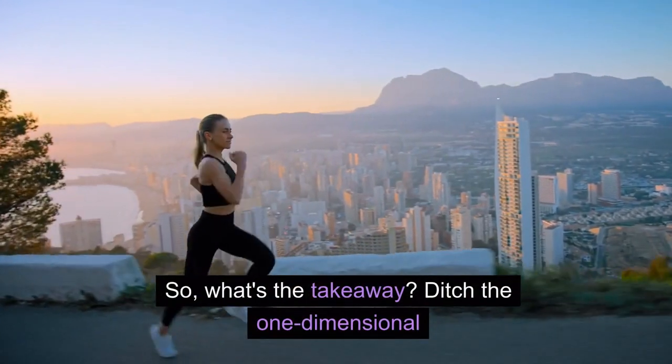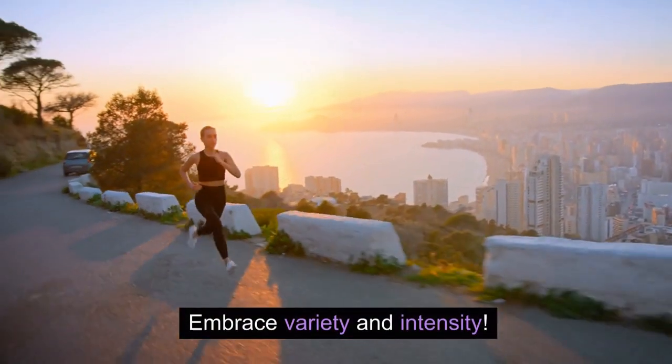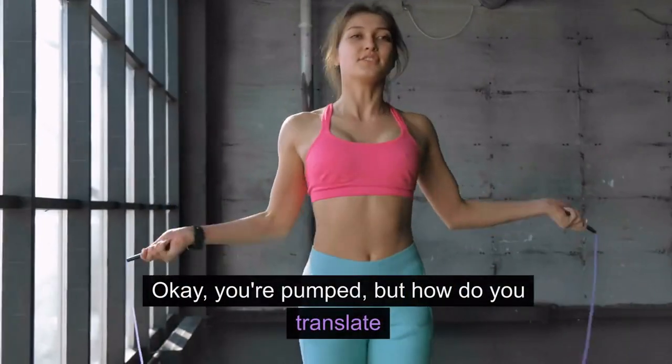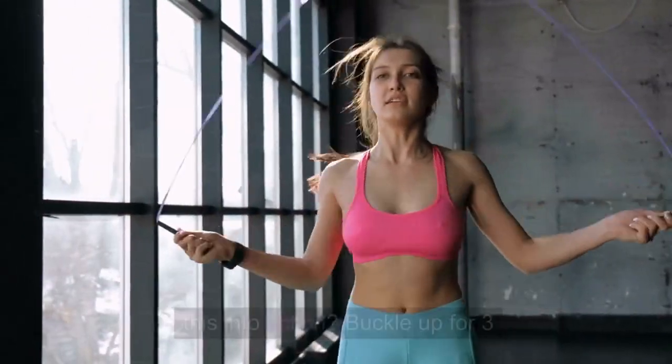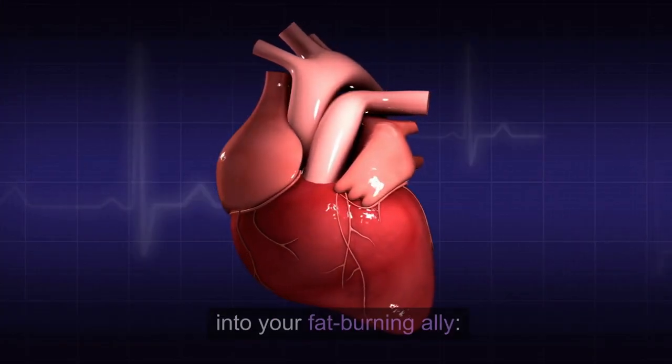So, what's the takeaway? Ditch the one-dimensional fat-burning zone approach and embrace variety and intensity. Here are three expert-backed hacks to turn your heart rate into your fat-burning ally.